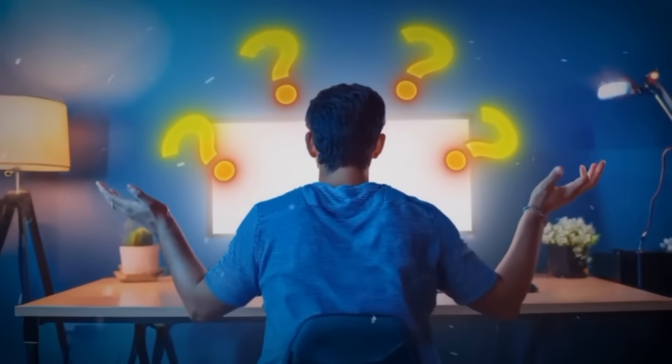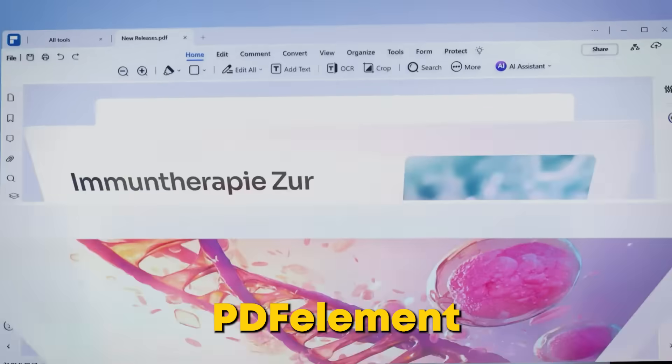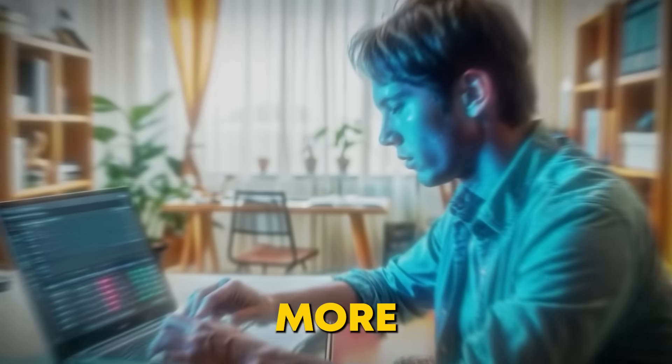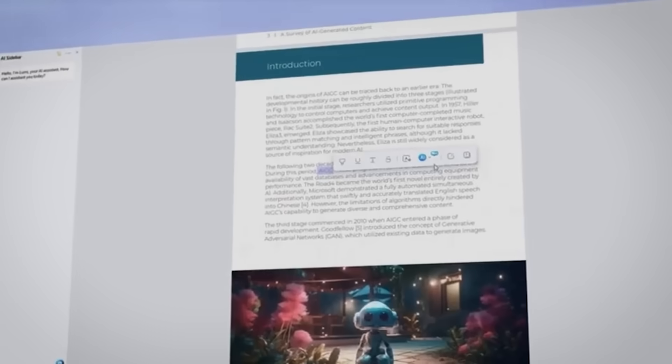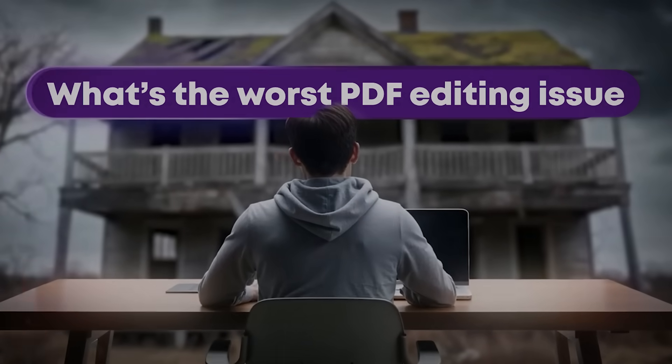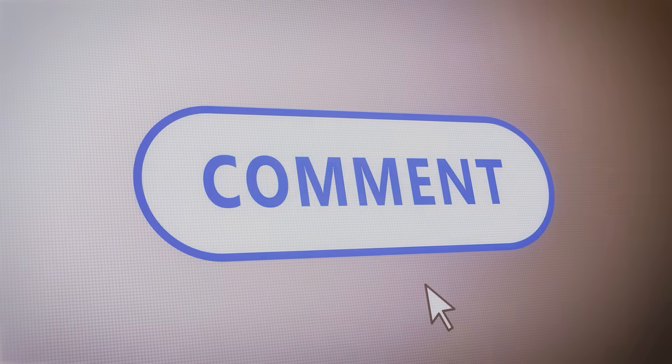Tired of dealing with PDF headaches? What if PDFelement AI can finally save you in 2025? No more struggles — whether it's editing, signing, or organizing them, we've all been there, and it's frustrating. What's the worst PDF editing issue you've ever faced? Let me know in the comments below — I'd love to hear your stories.